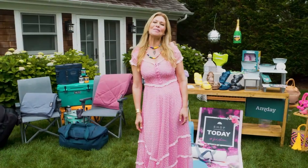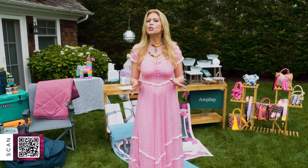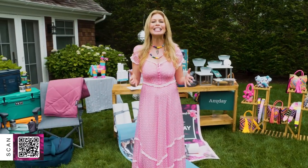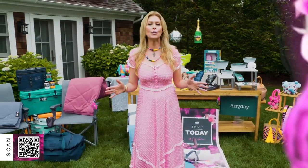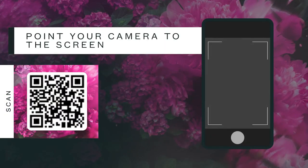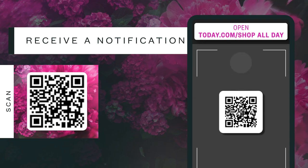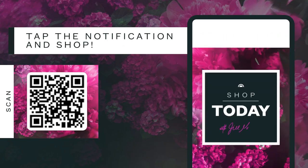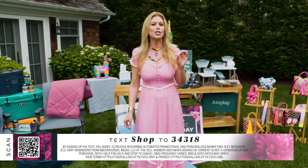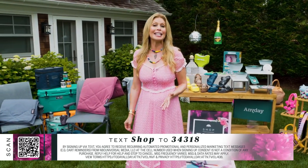We hope to simplify your shopping experience with features that make it super easy to shop along with us. Do you see the QR code at the bottom of your screen? It will be there throughout the show, giving you instant access to my product picks. Open the camera app on your smartphone, point it at the screen, and hold your phone until your device recognizes the QR code — then tap the notification to start shopping. Plus, we've created a new text-to-shop feature: simply text SHOP to the number below.